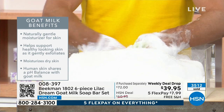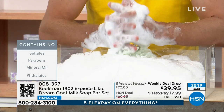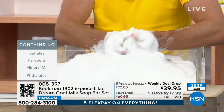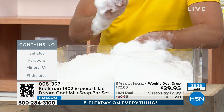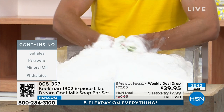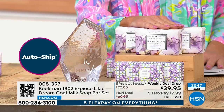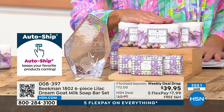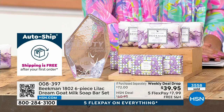We never dreamed that years later we'd be the number one beauty brand on HSN because of this bar of soap. Here's why it's so special: goat milk has the same pH as human skin. When you cleanse with it, you don't disturb the pH of your skin. If you're cleansing with normal bars of soap that are stripping the pH, you're going to start a cascade of skin issues you'll constantly be battling.